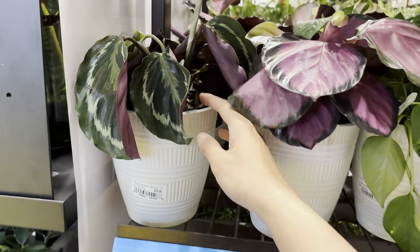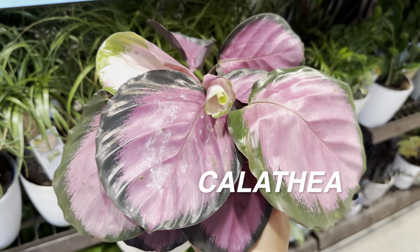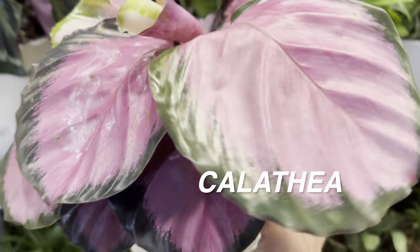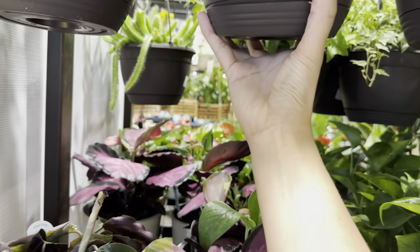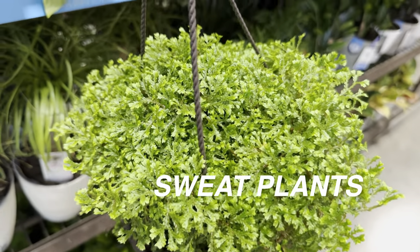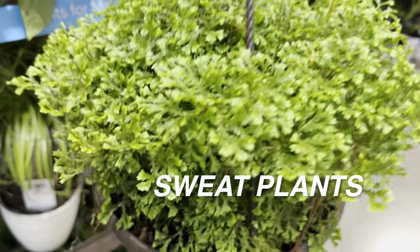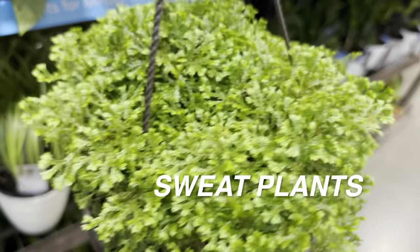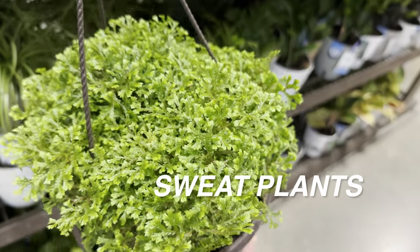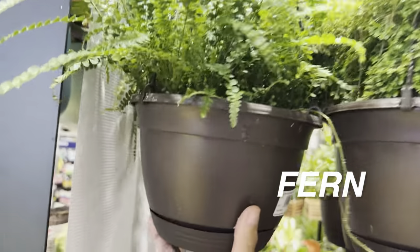Right off the bat, we'll take a look at this Calathea Dottie right over here. It might need just a little bit of water. It's in a self-watering planter for $15.98, by Costa Farms. And right over here is an interesting plant — this is a sweat plant. I'm not sure what a sweat plant is, but it looks almost like a fern or some type of ground cover. I do like the texture of the leaves; I'm thinking it would need a lot of humidity.